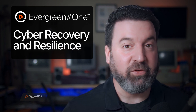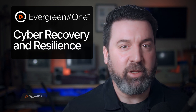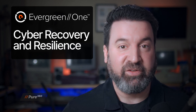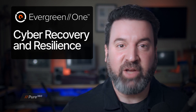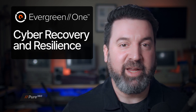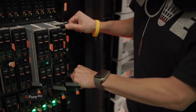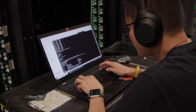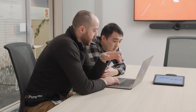When disaster strikes — whether it's a ransomware attack, fire, or flood — your arrays may become unavailable, leaving your business at a standstill. To address this, Evergreen1 offers an add-on Cyber Recovery and Resilience SLA so that you're ready to recover quickly and confidently. This SLA ensures fast delivery of clean recovery arrays, rapid data transfer, and expert guidance to restore operations with minimal disruption. With added quarterly resilience reports and remediation services, it helps you stay prepared for critical situations.